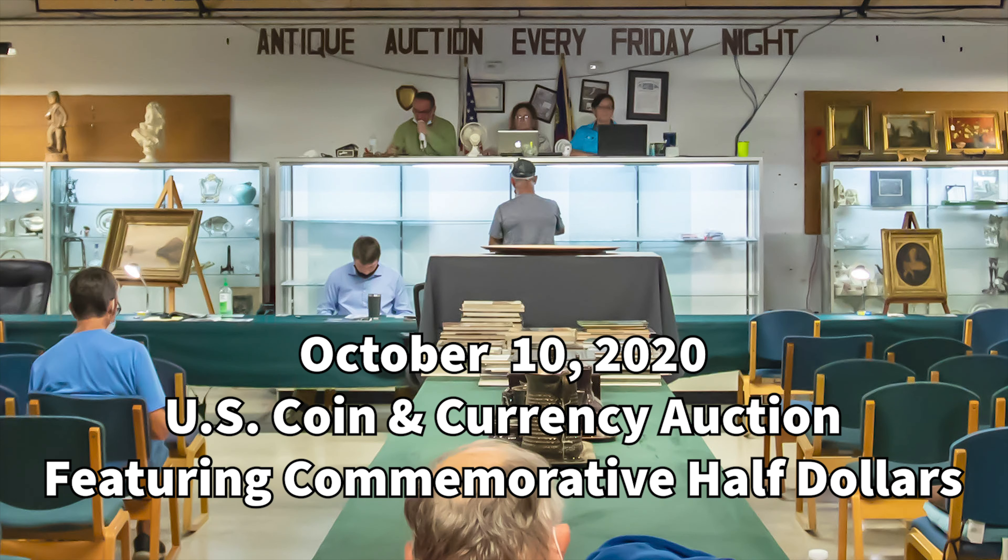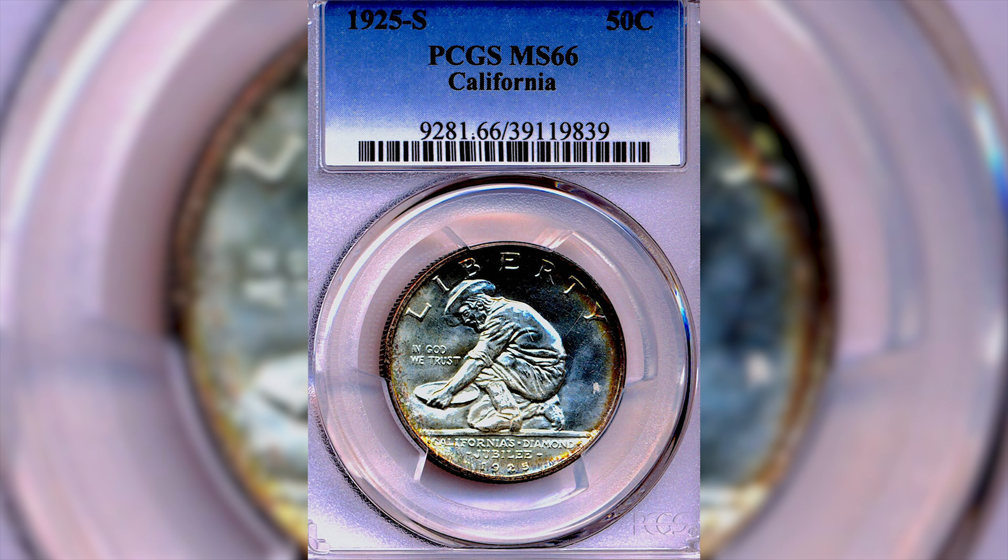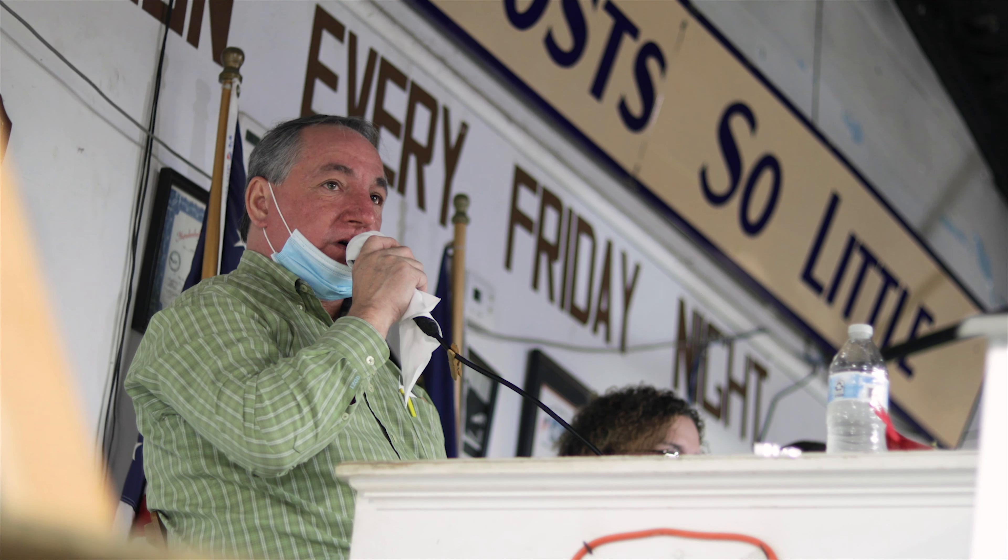This is a great coin — do not overlook this coin. Fresh to the market out of the North Carolina collection here. Bidding starts at 375, now 400, now 425, 450. Now 750 — a beautiful coin here.